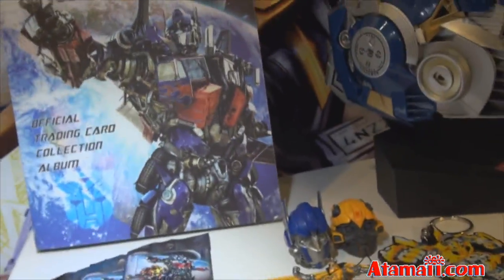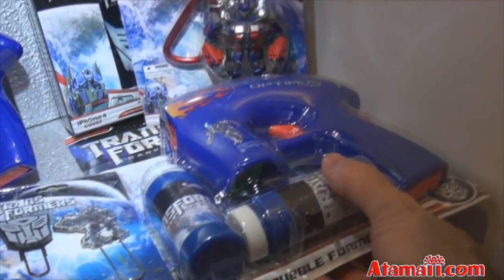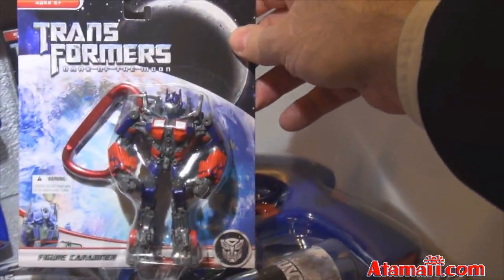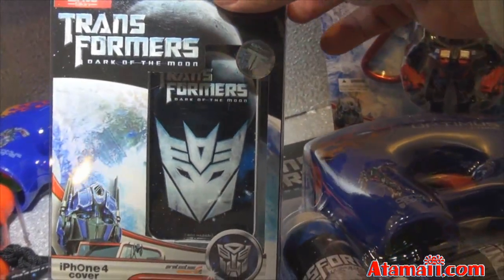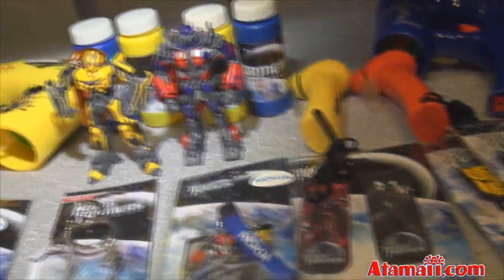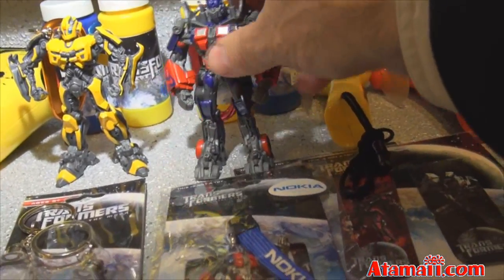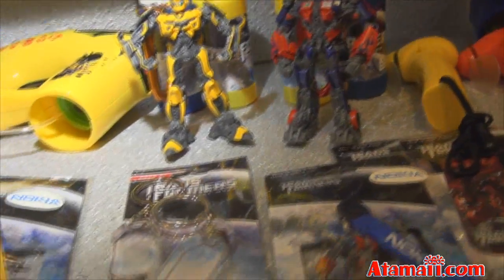And then you can also get the trading card collector album and collect all the cards in there. There's some of the cards. There's also an iPhone cover with the Autobots logo, some more paper clips and stuff, and there's the carabiner figure for Optimus Prime. He is fixed — you can't articulate him, can't bend his arms — but it's a nice detailed figure.